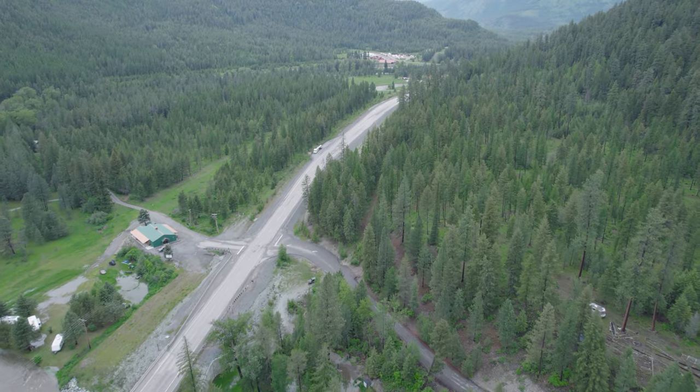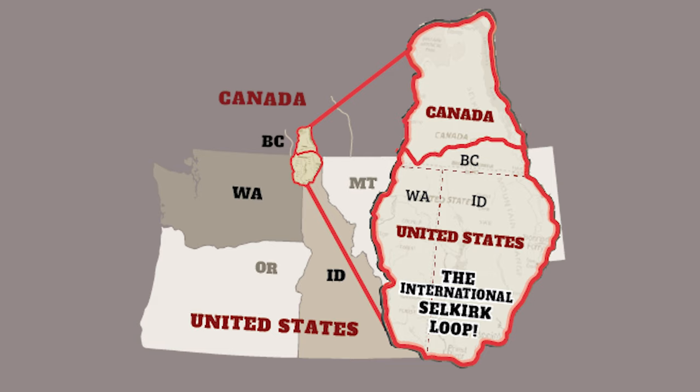Bonners Ferry is along the International Selkirk Loop. If you haven't heard of this, don't fret — I hadn't heard of it either until I came up here. The International Selkirk Loop is actually one of America's national scenic byways. This one is about 250 miles, and it's the only one that's international because it goes through northern Idaho, up into Canada, and then down through eastern Washington. You go through Sandpoint and Bonners Ferry in Idaho, and a lot of small communities as well.